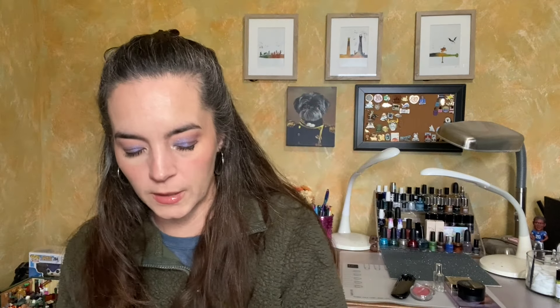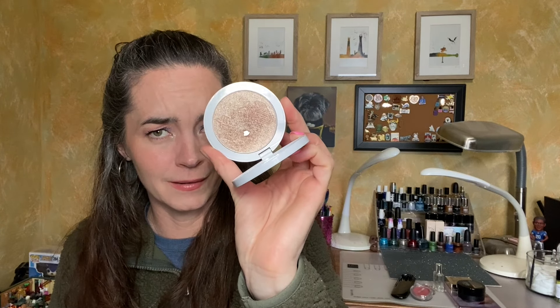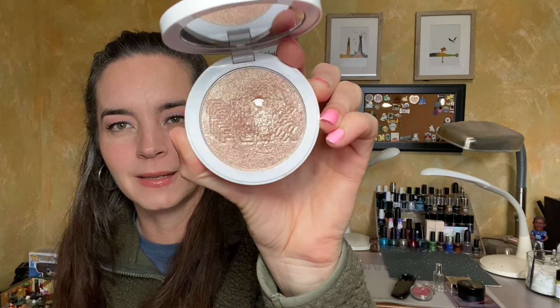Then we have two highlighters. This is the Fenty Beauty Killawatt Freestyle Highlighter in Hustle Baby — I love this gold highlighter, it's so pretty. The goal is to use it 10 times. And while we have a gold highlighter, let's add a champagne one: the Milk Makeup Flex Highlighter in Lit. I actually have pan in this highlighter, which is incredible! My goal is also to use it 10 times, and I'd love to really make that pan bigger — probably not in just 10 uses, but we'll see.